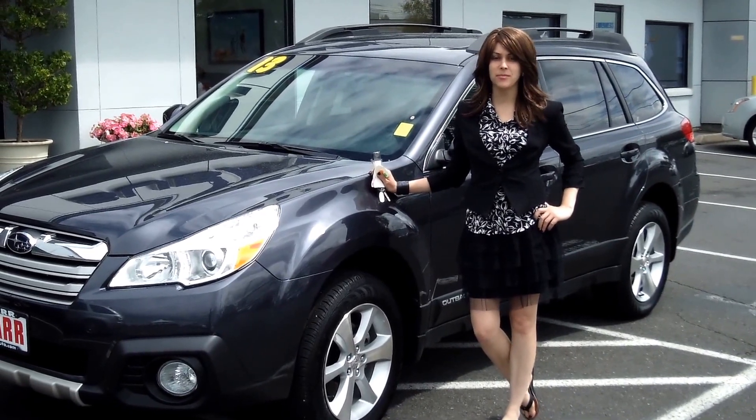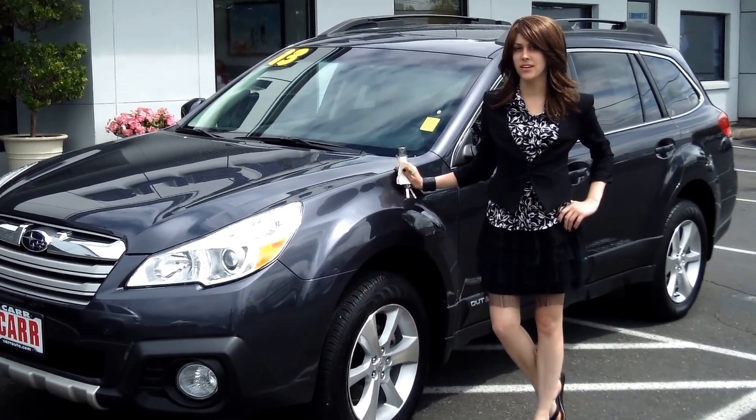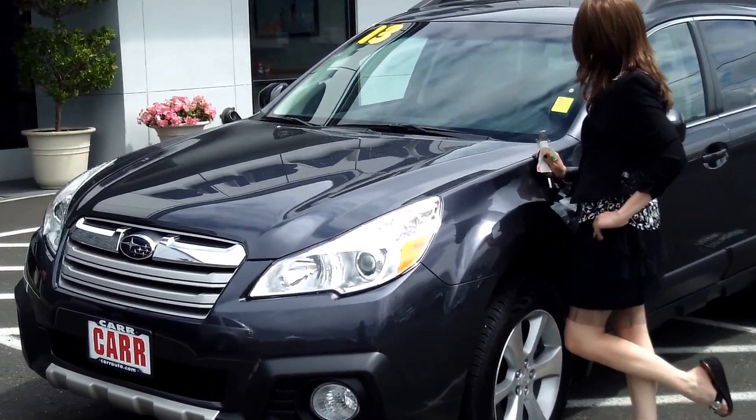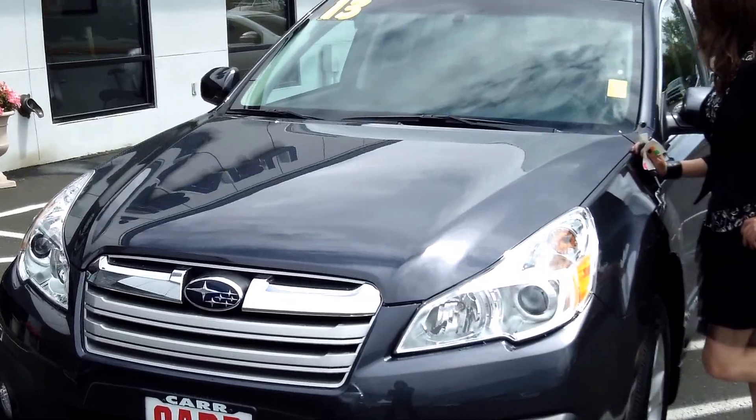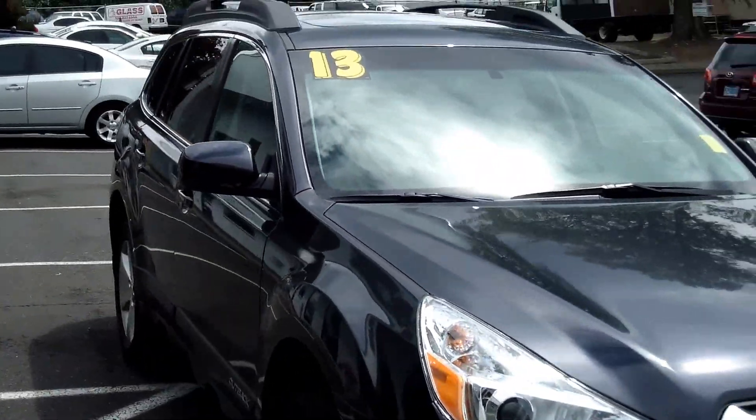Hey guys, this is Annalise. I am down here at Car Subaru in Beaverton. Thank you for clicking on that link. This is your virtual tour for a 2013 Subaru Outback, stock number RS1330.